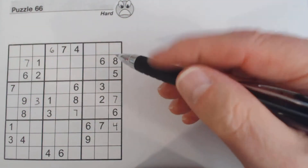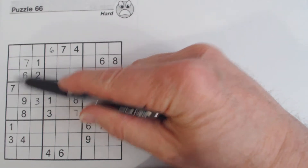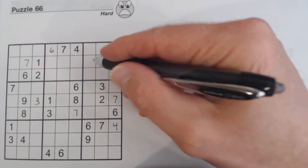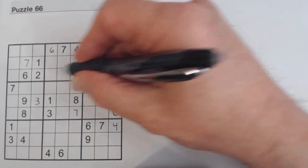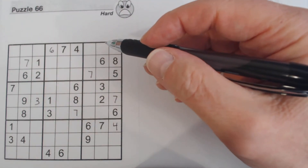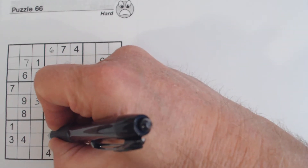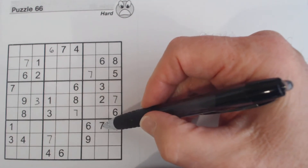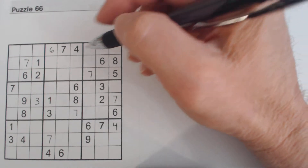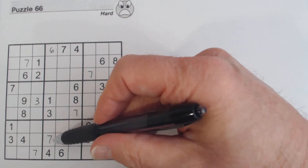Now we'll cascade through and fill in the rest of the sevens. We've got a seven there because we have sevens there already, so we know that's a seven. We had those ghost sevens, but we know now this is a seven because of that seven. This is a seven because there's a seven there, seven there, seven there. And that's a seven because we've got a seven there, seven there, seven, seven there.